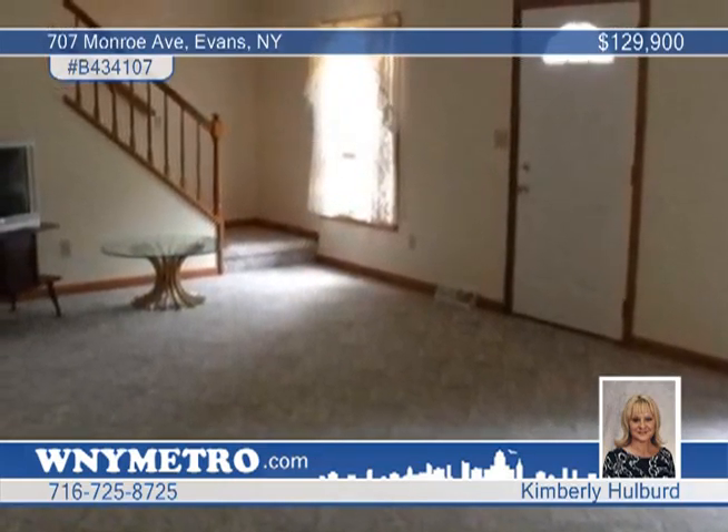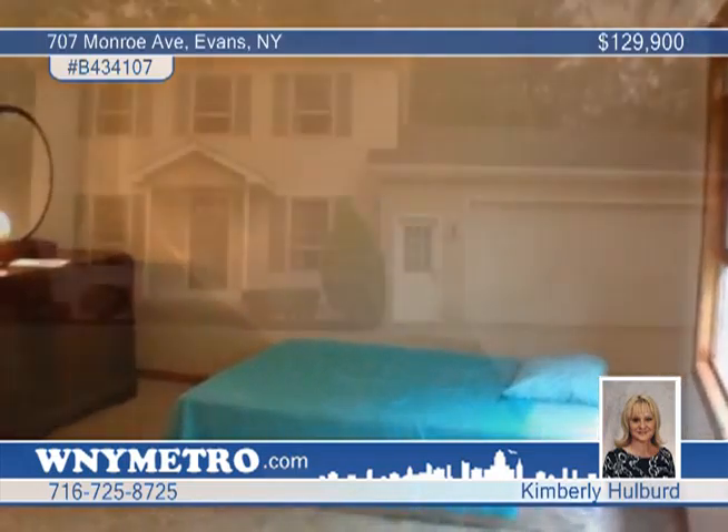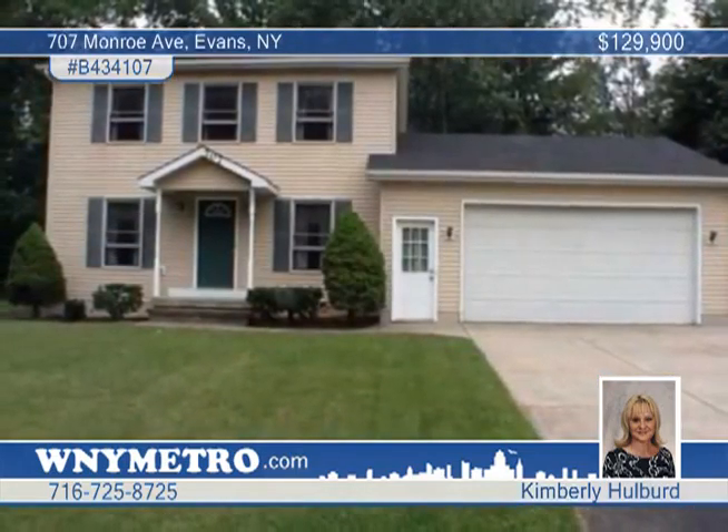Other features include a full basement, oversized two-and-a-half car garage, and a double-wide concrete and blacktop driveway. Kimberly Holford can help you make this home yours.